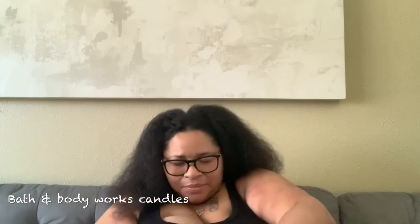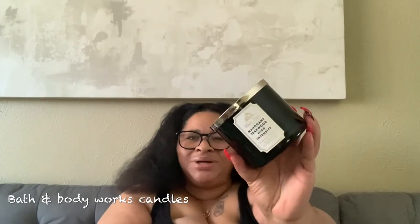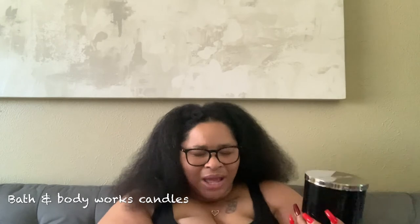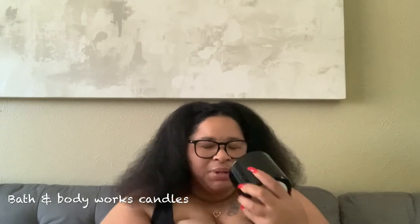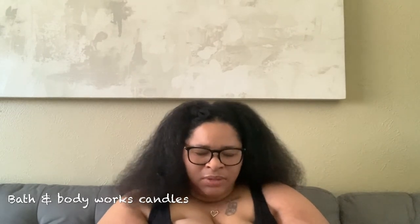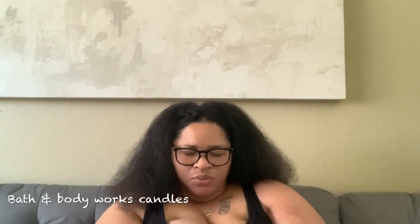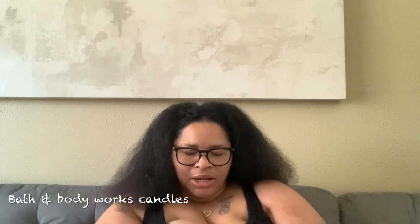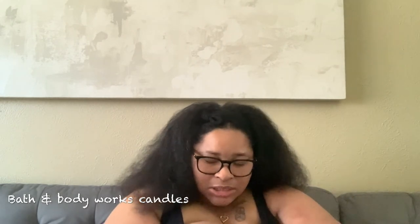Next is another candle for my husband — the mahogany teakwood high intensity. The packaging is different from the regular mahogany teakwood. It's the high intensity version so it's supposed to be a little bit stronger. It's three-wick and the notes are an intense version of the classic with rich mahogany, black teakwood, dark woods, and frosted lavender with essential oils. This is a sexy candle, I'm telling you.